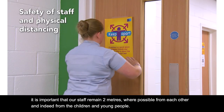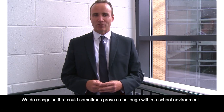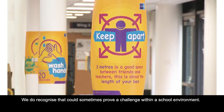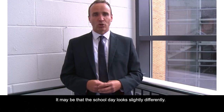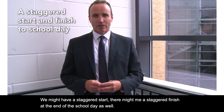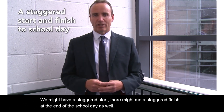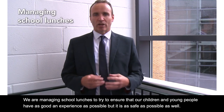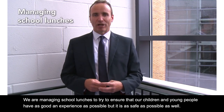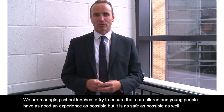Looking at the safety of our staff and physical distancing — it's important that our staff remain two metres where possible from each other and indeed from the children and young people. We do recognise that can sometimes prove a challenge within a school environment and we're trying to look at a number of factors to help control that. It may be that the school day looks slightly differently; we might have a staggered start and there may be a staggered finish at the end of the school day as well. We're managing school lunches to try to ensure that our children and young people have as good an experience as possible, but it's as safe as possible as well.